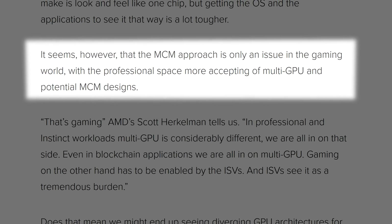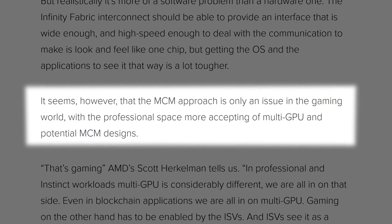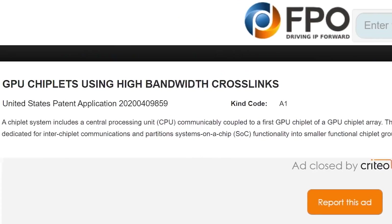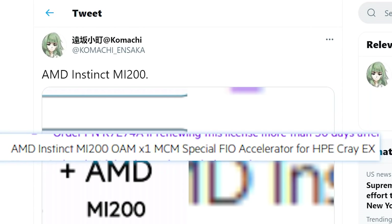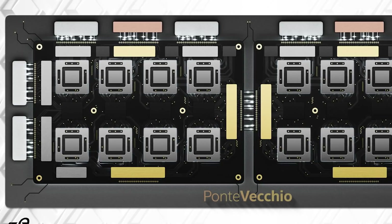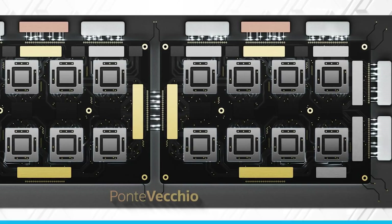We can't definitively make that conclusion because MCM-based compute GPUs are much easier than gaming GPUs — and that comes from AMD themselves just a few years ago. Then again, with the recent patent I went over a little while back and AMD moving to MCM-based GPUs on their CDNA architecture around the same time we should expect them with Navi 31, things are looking really, really good. The question is whether Intel's MCM GPU can beat them to the punch or not.